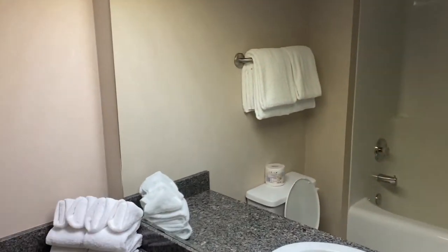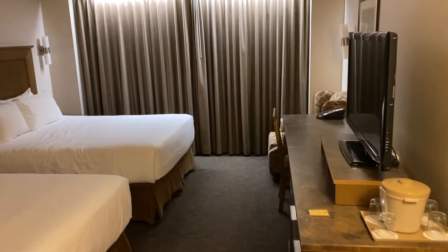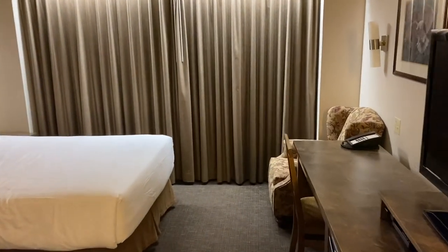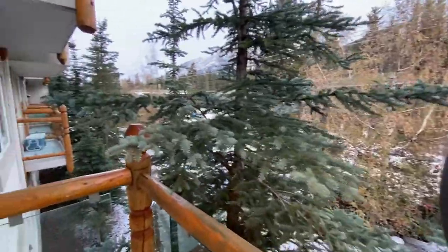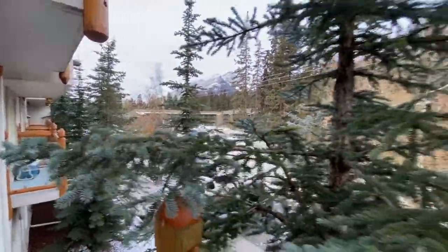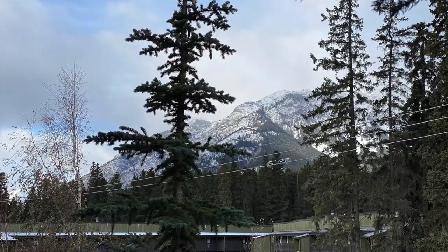We booked the standard double queen with the mountain view — a nice corner suite across from the stairs. The unit was very clean and had typical amenities like a coffee machine, safe, television, and ironing board. Beds were very comfortable with nice pillows and a great view. Looking at the balcony, seeing the mountains from the alley, it was very nice. The balcony was a little small to sit outside, but very nice to go out for a breath of fresh air and to admire the mountains.